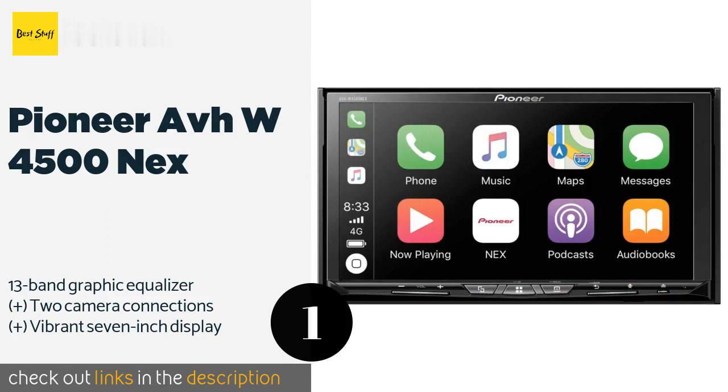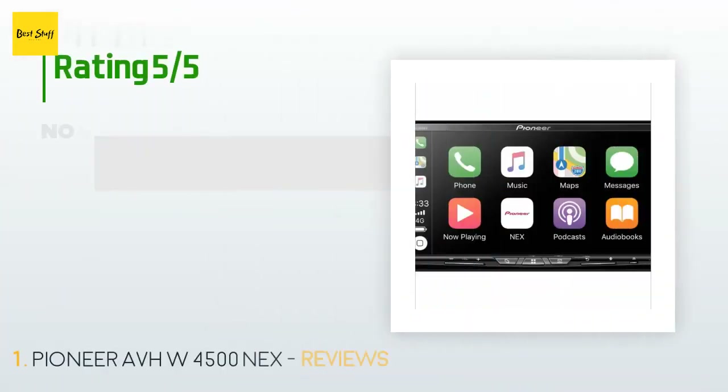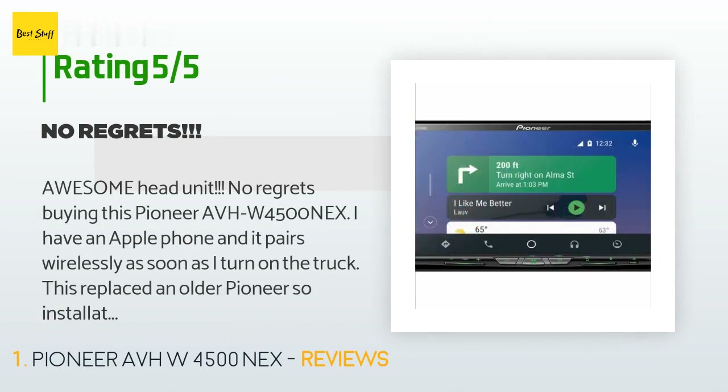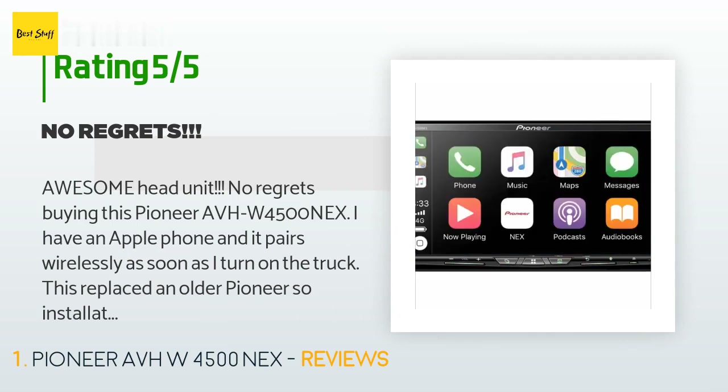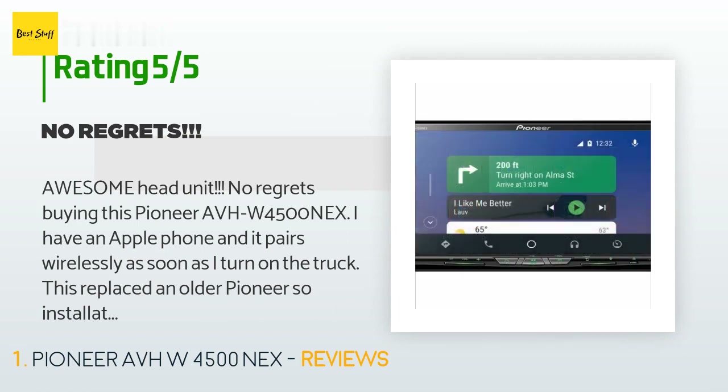It is priced at $453 and has an average rating of 4.6 stars from more than 151 customer reviews. A customer said: 'Awesome head unit, no regrets buying this Pioneer AVH-W4500NEX. I have an Apple phone and it pairs wirelessly as soon as I turn on the truck.'